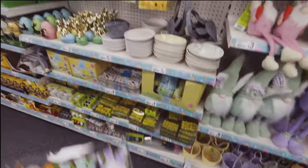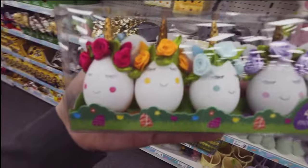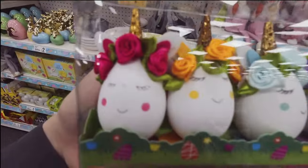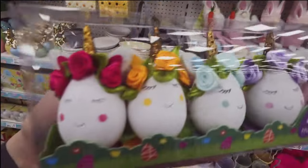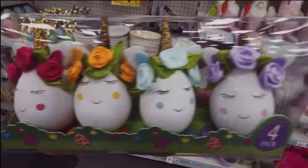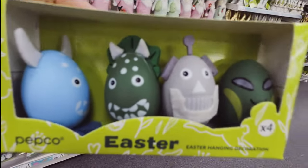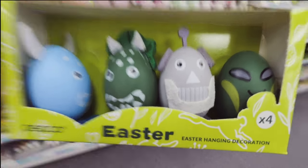My daughter did an egg decorating competition at school the other year. We decorated it as a unicorn and it pretty much looked like this, and you could just buy him from here for a pound - I feel cheated! But it's better homemade anyway and we had lots of fun doing it. I think she came runner up. My son came first because he did Sonic the Egg Hog - instead of Sonic the Hedgehog!